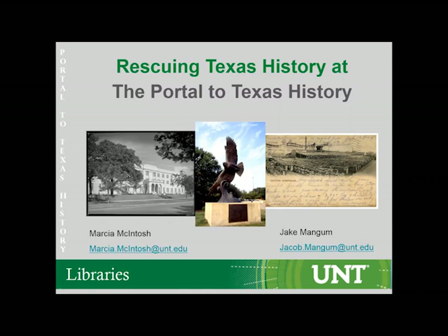Our next presentation is the Rescuing Texas History mini-grant program: Collaboration, Digital Collection Development, and Preservation. This is going to be presented by Marcia McIntosh, who is the Digital Production Librarian at the University of North Texas, and Jake Mangum, who is the Project Development Librarian also at University of North Texas.